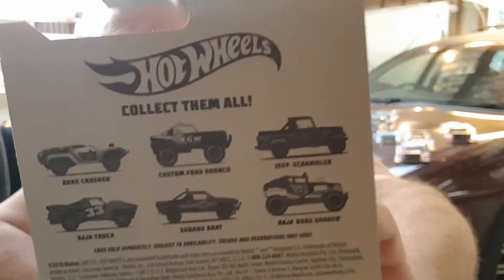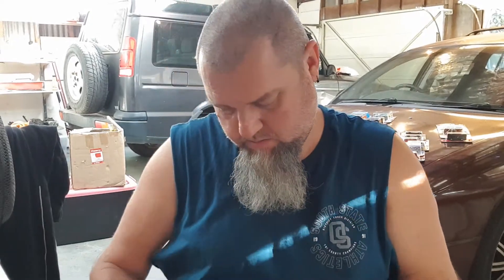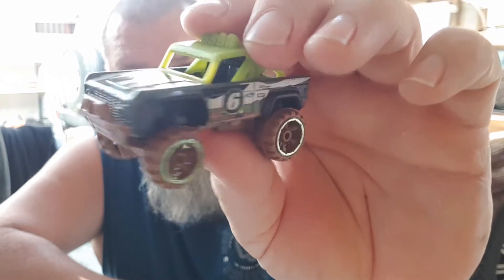This Bronco was from a six-car off-road set. I had no interest in the Dune Cruiser, the Baja Truck, or the Baja Bone Shaker - couldn't care less. So I've just got the Subaru Brat, the Custom Ford Bronco, and the Jeep Scrambler. This is number 2 of 5, with number 6 on the door, off-road tires, brown base, and a bit of brown on the door so it looks like it's been through a bit of mud.